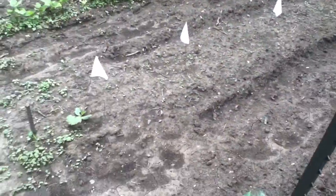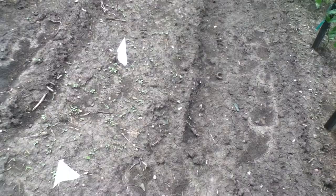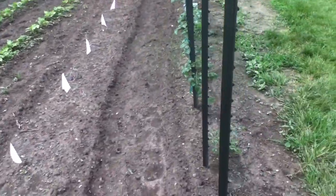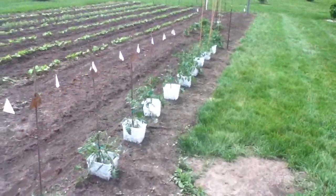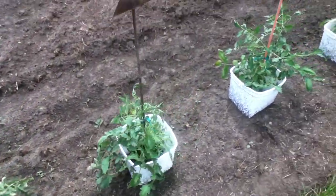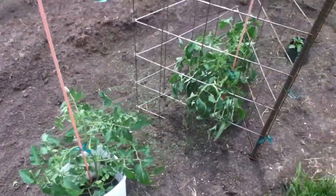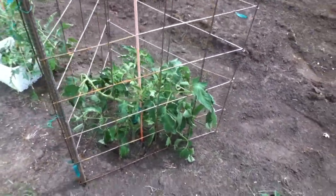Still no zucchini, except for the one there on the end. Amazing — I just can't believe no zucchini down through there. Must not have been a very good seed or something. Everything else is growing good. I think these tomatoes will start looking a little better now that I got them tied up and they're not flopping around in the wind so bad. I can give them a chance to grow straight instead of flopping around on the ground. There's one good looking tomato plant right there.